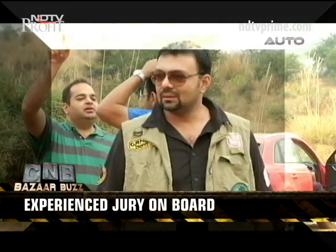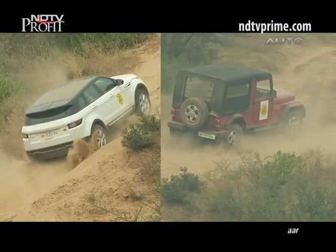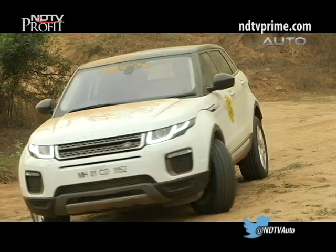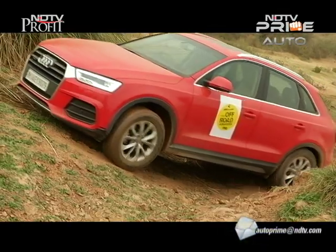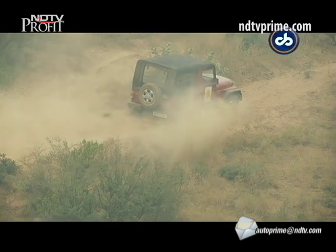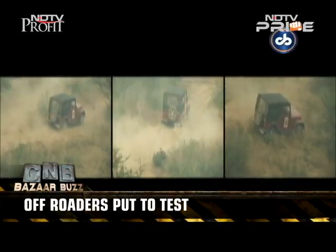The 10-member jury this year included experienced journalists and hardcore off-road enthusiasts. The judging parameters included design, interiors, all-terrain capability, comfort, desirability, practicality, and most importantly, suitability to India. Suffice to say, jury work was going to be tough but lots of muddy fun too.